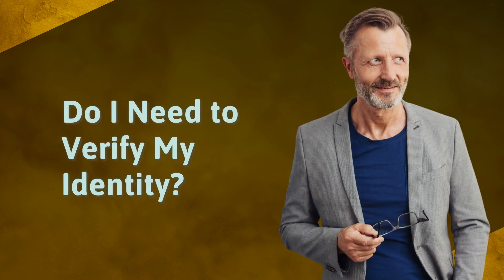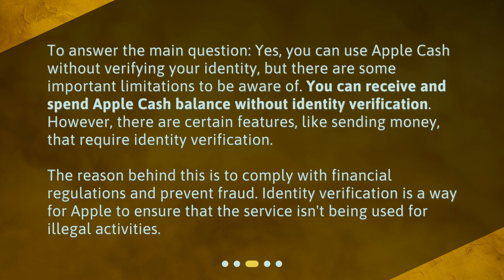Do I need to verify my identity? To answer the main question — yes, you can use Apple Cash without verifying your identity, but there are some important limitations to be aware of. You can receive and spend your Apple Cash balance without identity verification. However, certain features, like sending money, require identity verification. This is to comply with financial regulations and prevent fraud — identity verification ensures the service isn't being used for illegal activities.